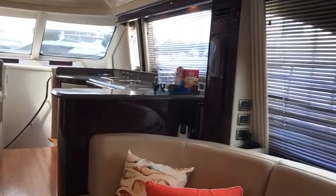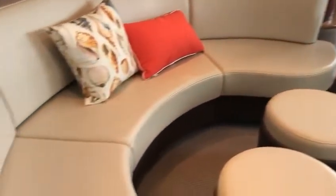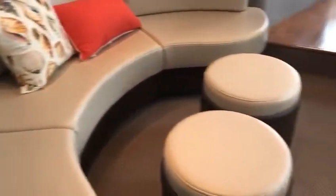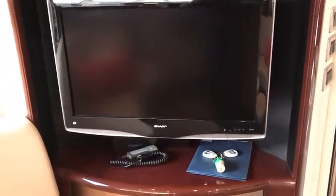Stepping into the huge open salon, you have settees port and starboard with storage underneath. The tops of the footstools flip over to become cocktail tables, wood shades, and your main distribution panels are right there at eye level. The back corner will house your entertainment system with the Bose system, as well as the TV, DVD, and more storage.